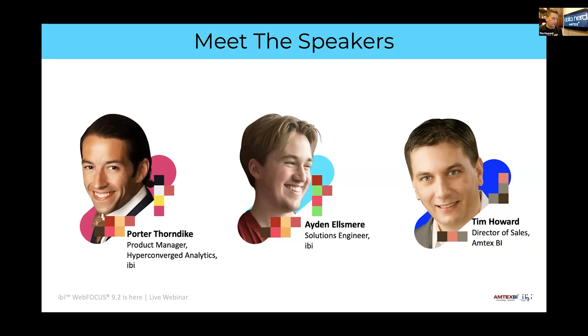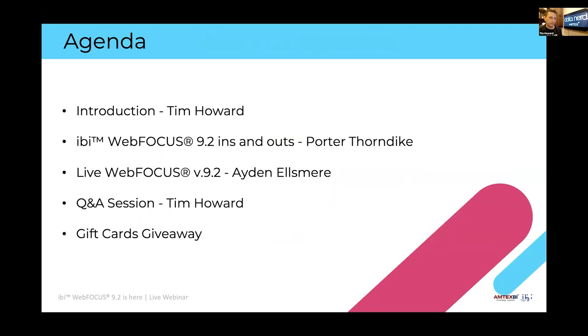At the end, Amtex will provide some context on how to take the things Porter and Aiden discuss and move them into the real world. The agenda: Porter will start with the ins and outs of WebFOCUS — lots of live demos — then Aiden will delve into the data science portion and show some exciting features, followed by Q&A and the gift card giveaway.